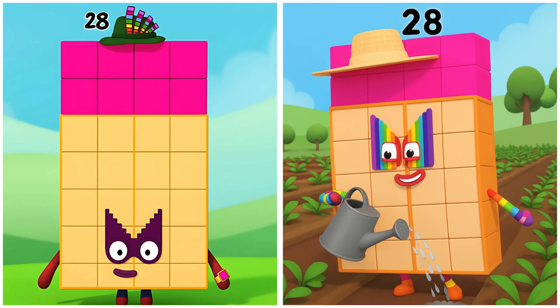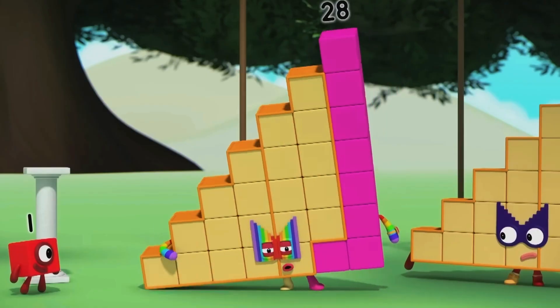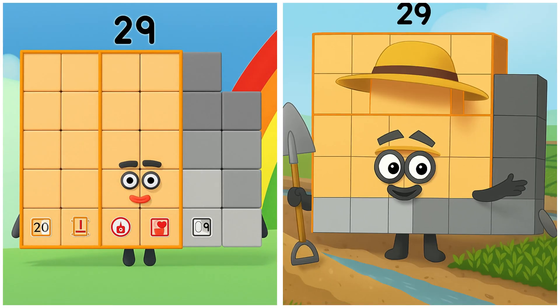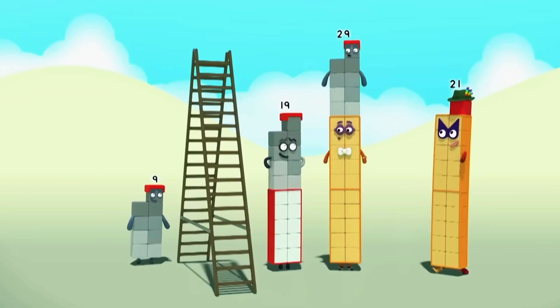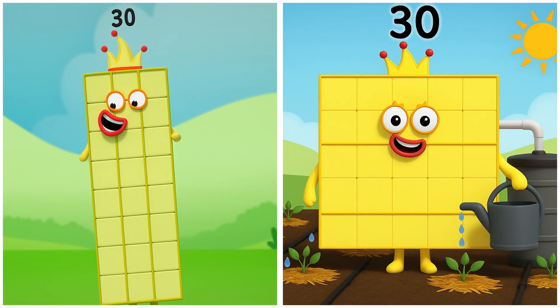28. Twenty-eight watering the crops with a happy splash. 29. Twenty-nine harvesting all the crops with a big smile. It's nice having something to show on a member. 30. Thirty watering the garden with cans.